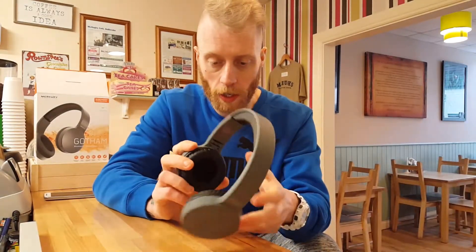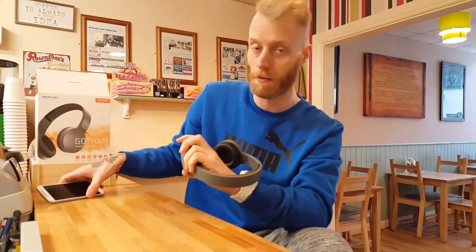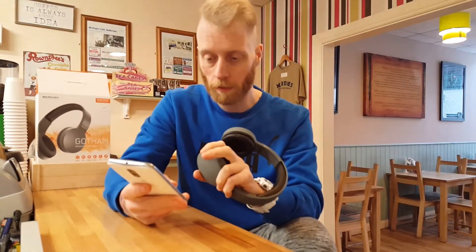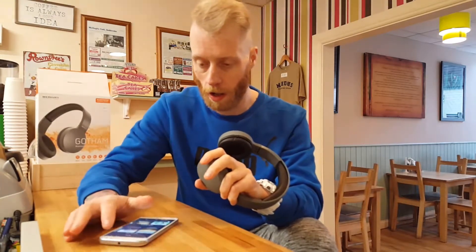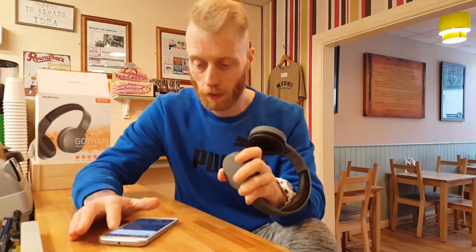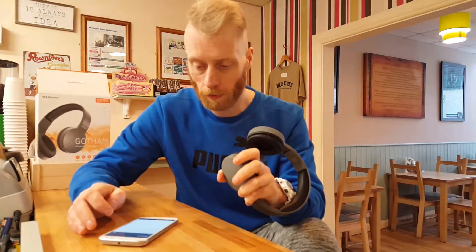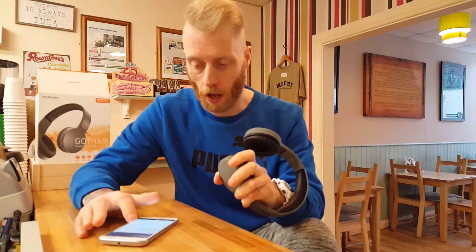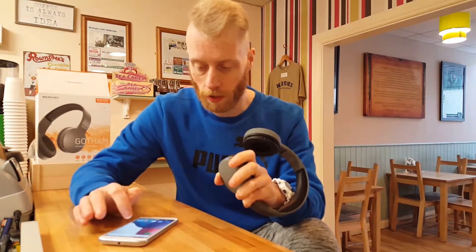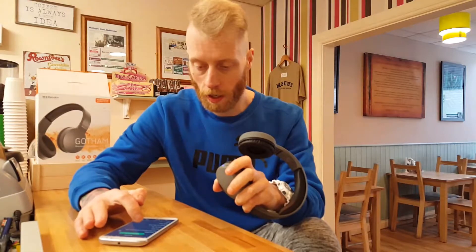Let's connect them to my Spotify account. I'm using the Moto G4 Plus that I reviewed in an earlier video. Going into Bluetooth settings — the Bluetooth light is on — and we'll pair it. That came up really quickly: Mercury Bluetooth Headphones paired and connected. Let's go into Spotify and pick some music.